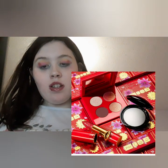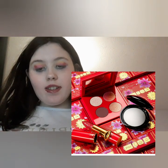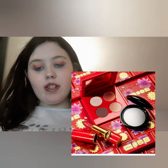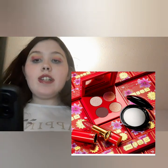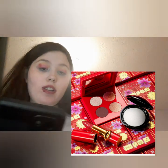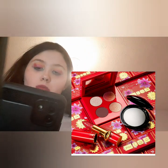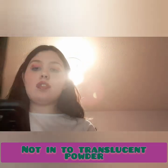Moving on to Lunar New Year collections — starting with Pat McGrath, who have an eyeshadow quad, Volastic Venex Maintenance Rouge under-eye blurring powder, and lipsticks. I'm not really interested — the palette looks quite boring, the lipsticks aren't anything I don't already have, and I've already got two powders. Pat McGrath has yet to really interest me.